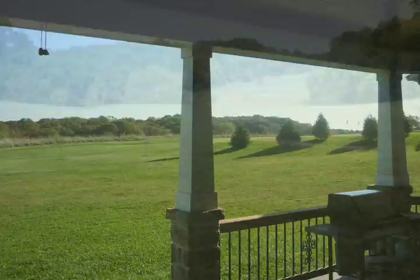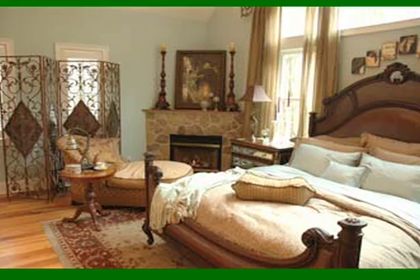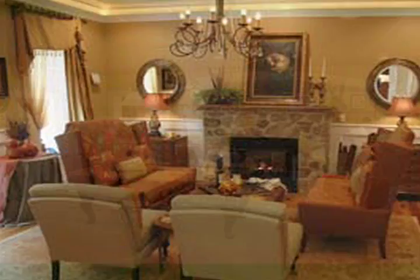Unique to this community is the option to add a pool and outdoor entertaining area. As residents of Fairway Estates, you'll enjoy membership to Heartfelt amenities such as the pool, tennis, and community center. Recognized since 1978 for beautiful custom designs and superior construction, Jeff Berlin redefines elegant living today and for the future.